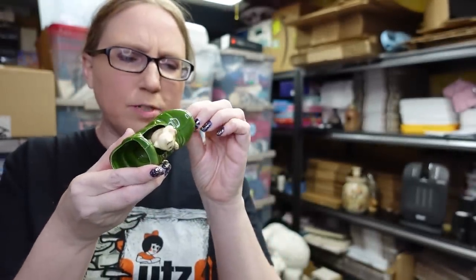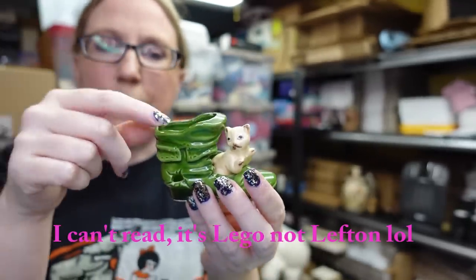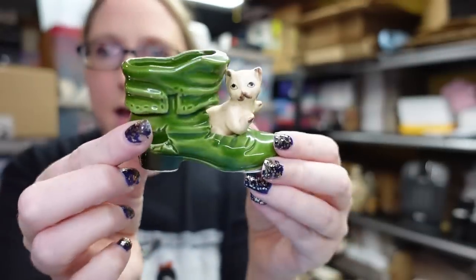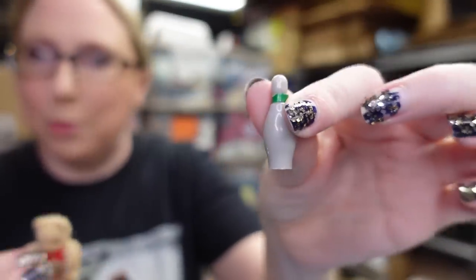Eric found this little cat in a boot — this is by Lefton, 25 cents. It's a toothpick holder and I actually sold one of these before on eBay, so this may go on eBay or I might save it for a show. Inside that shoe, completely random, there was a little teddy bear and a tiny bowling pin. I'll probably add those to a dollhouse miniature lot since I have some tiny miniature things.